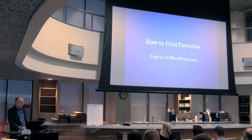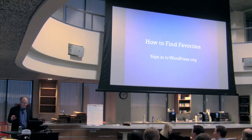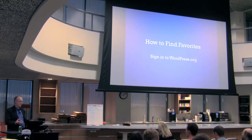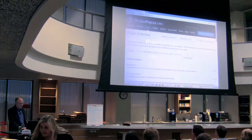How to find favorites? First off, if there's anyone in the room who has not signed up with WordPress.org and doesn't have an account, just leave the room now. You should go out and get an account at WordPress.org, because then you can make comments on plugins, review plugins, ask questions, and provide answers to help the community grow. So go out there and get your sign-up.